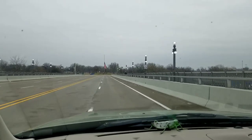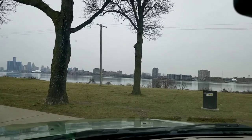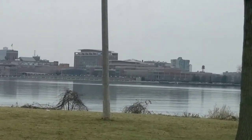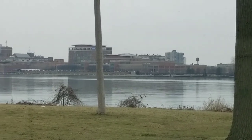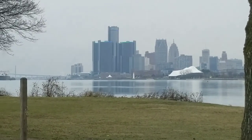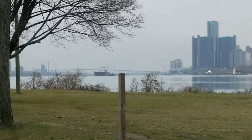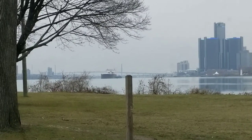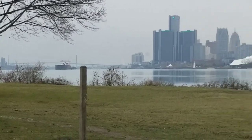As we cross over the bridge we will be turning right and heading down to the waterfront to get a better view of downtown Detroit. There's the easily recognizable Detroit Renaissance Center, the Ambassador Bridge in the background, and a freighter coming upstream. To the far left side is Windsor, Ontario.